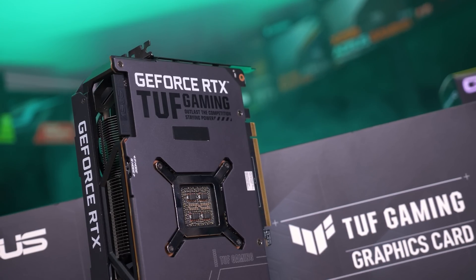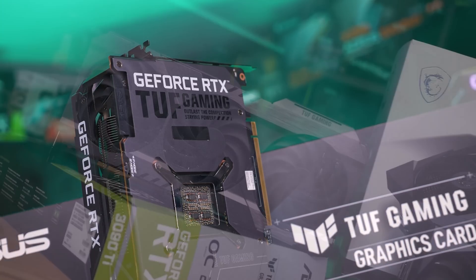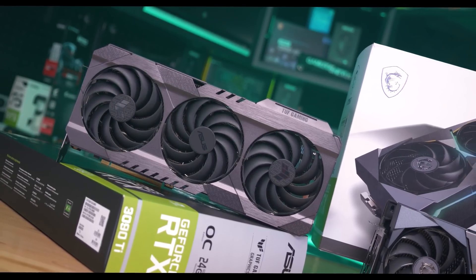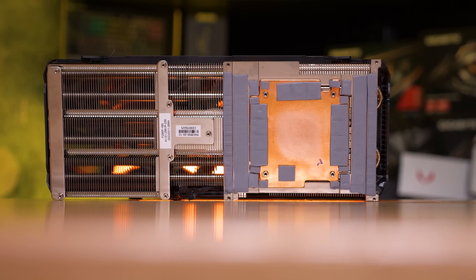Pricing has fallen considerably since then, and it feels like the 3090 Ti is a bit of a last hurrah for NVIDIA, trying to extract any remaining cash they can from a quickly declining market.